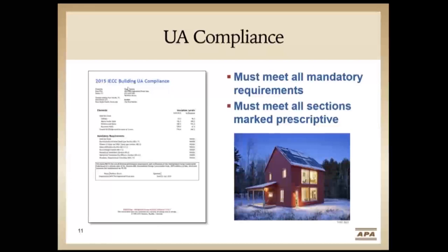Here's an example of UA compliance run in REM design software. The 2015 IECC base home built to code requirements has a U-of-O of 994.4. The designed home has a U-of-O of 444.3 — lower than or equal to the code home — so it's in compliance. All mandatory requirements are met. Note that all mandatory items and sections marked prescriptive — which come into effect in the mechanical section of the energy code — still must be met with the UA trade-off approach.